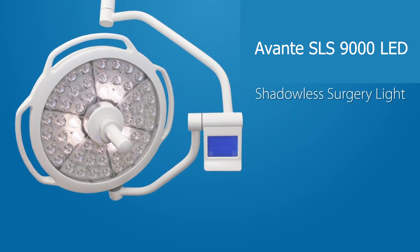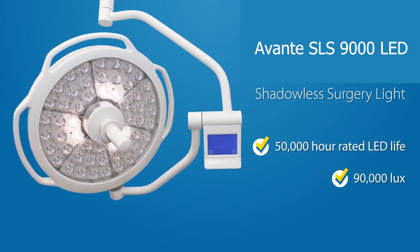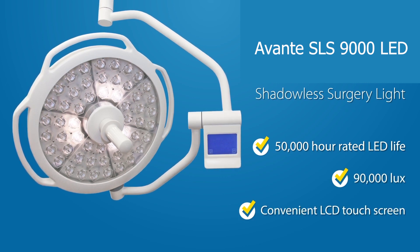The SLS 9000 is a new shadowless surgical light with a 50,000 hour rated LED life, 90,000 lux and a convenient LCD touchscreen. Now you can take full advantage of the efficiency and longevity that the latest LED technology offers over similar halogen lights.